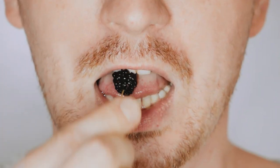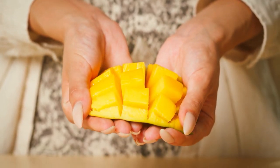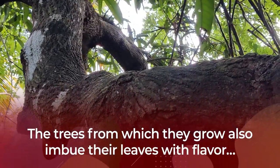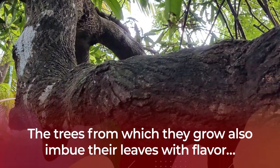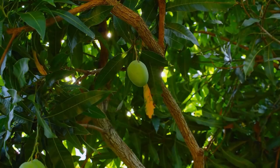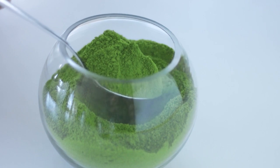Usually, when we think of consuming mulberries or mangoes, we imagine biting into their tasty fruit. But as it turns out, the trees from which they grow also imbue their leaves with flavor and blood sugar-balancing nutrients. Mango leaves are fairly tender and can be cooked and eaten. They can also be steeped in hot water to create an aromatic tea, and are now also offered in powdered supplemental form.